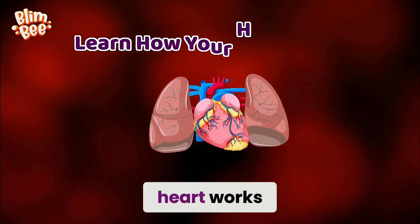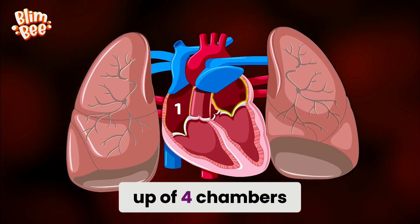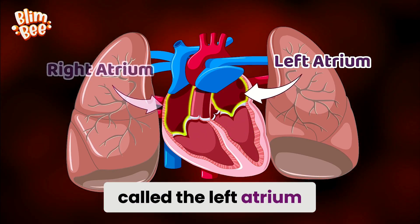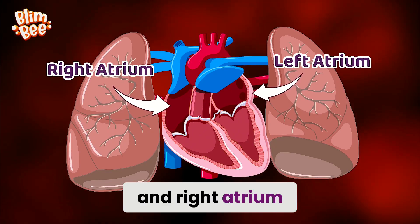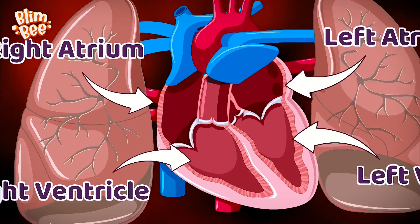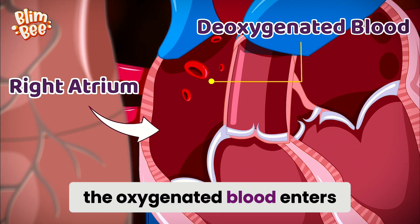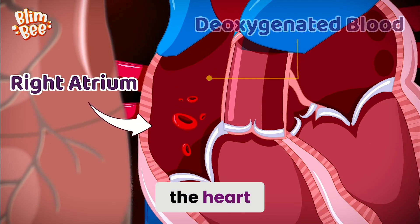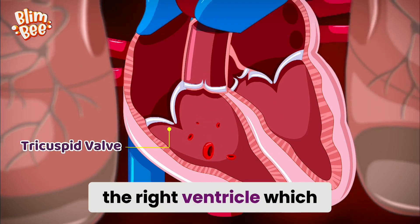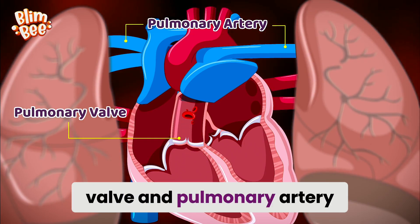Let's learn how your heart works. Your heart is made up of four chambers. The upper chambers are called the left atrium and right atrium. The lower chambers are the left ventricle and right ventricle. It all begins in the right atrium, where deoxygenated blood enters the heart. From there, the blood flows through the tricuspid valve into the right ventricle, which pumps it into the lungs via the pulmonary valve and pulmonary artery.